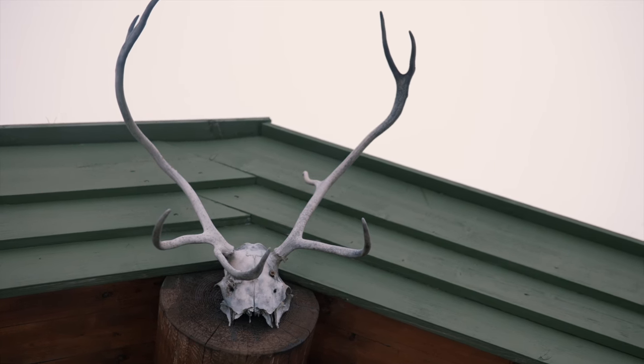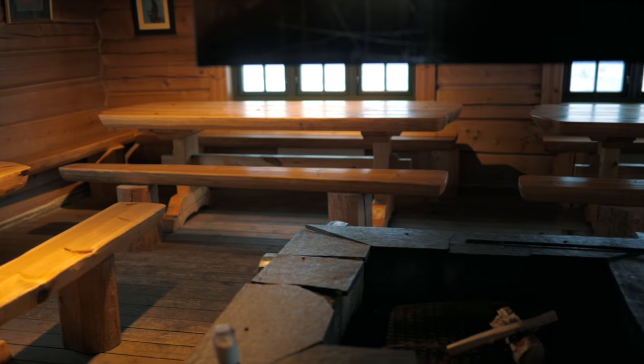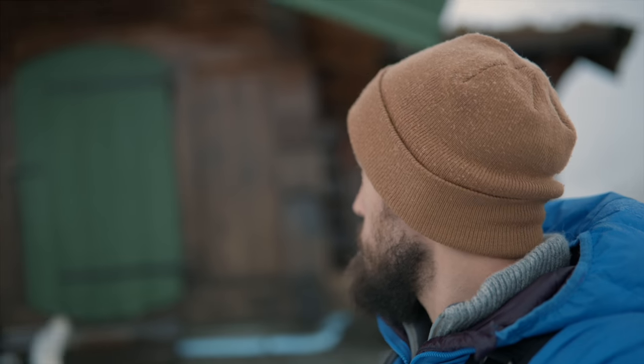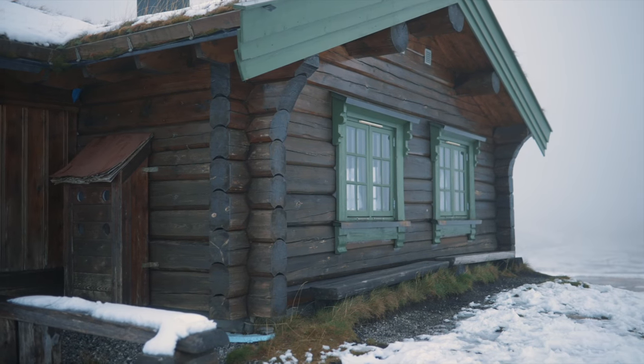There's a cabin here that you can actually stay in — you don't need a key or anything. This is open for if you come up here and you need somewhere to stay, you have that option, which is really nice. Not all places do that but it's really cool when they do. It'll have a bed in there and a stove and everything — pretty cool.